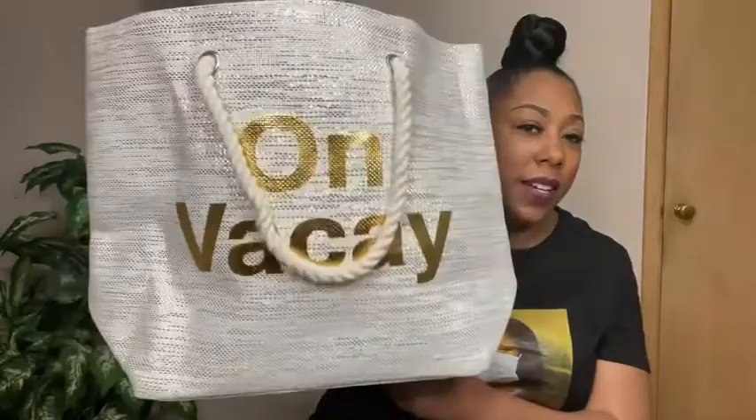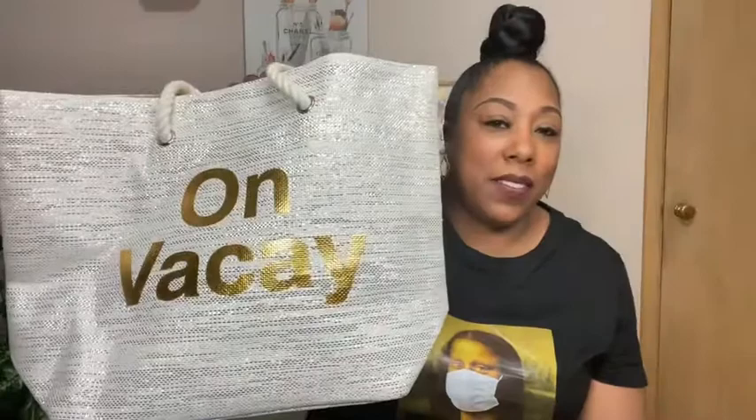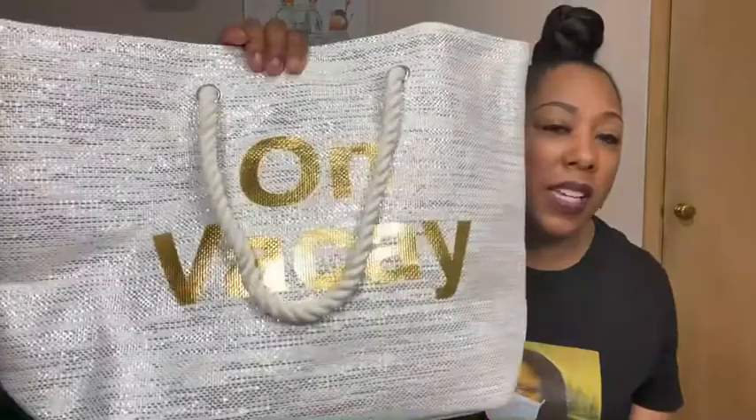I also have this nice big beach bag tote that says 'On Vacay' — I thought that was super cute. This one went out of stock and I was so upset. They had another one in a pinkish color that said something like 'Island Vibes,' which was cute too, but I really wanted this one. It came back in stock so I hurried up and added it to my cart. Hopefully they still have some. The rope on it is very sturdy and I just love the whole thing — the shininess and the gold lettering.